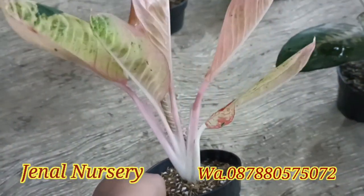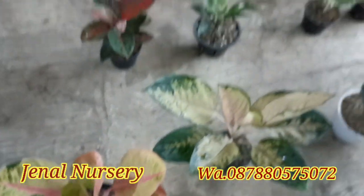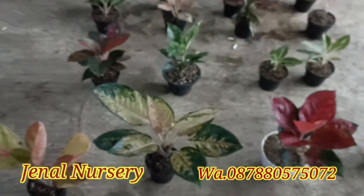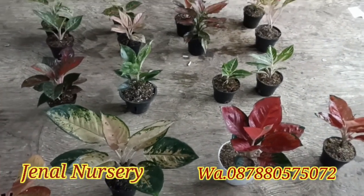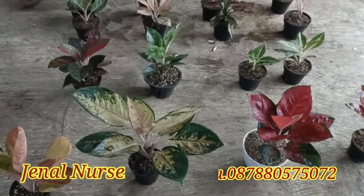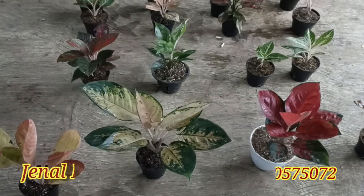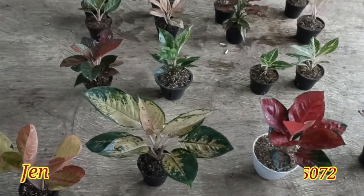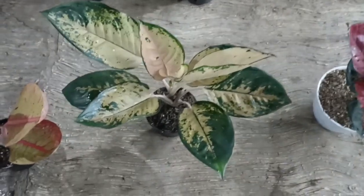Nah ini ada Gue Liat Terah Merah, di harga Rp5.000.000 guys. Itu aja untuk reviewnya. Yang berminat boleh langsung di 0878 8057 5772. Jangan lupa saksikan juga live-nya. Assalamualaikum warahmatullahi wabarakatuh.